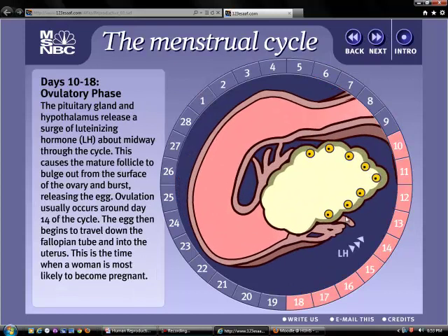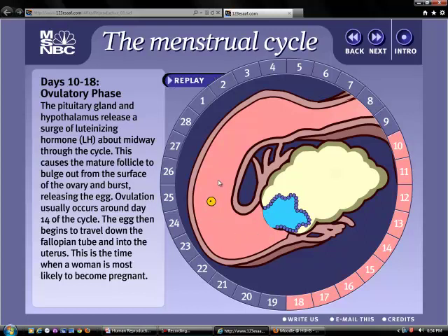Around day 14, there is a spike in the hormone LH — luteinizing hormone — and that spike causes one of those maturing follicles to rupture. The egg is released from the ovary in a process called ovulation. The egg is now floating through the oviduct — the fallopian tube. As mentioned, ovulation occurs around day 14, about halfway through the cycle.